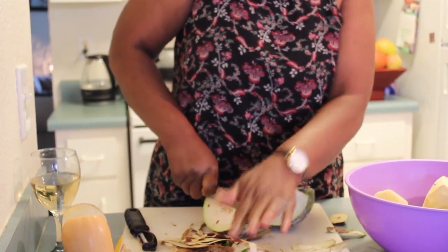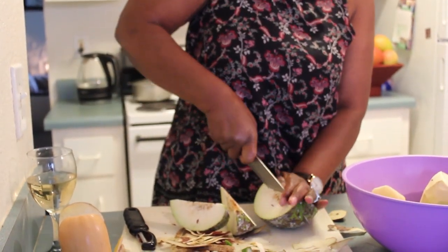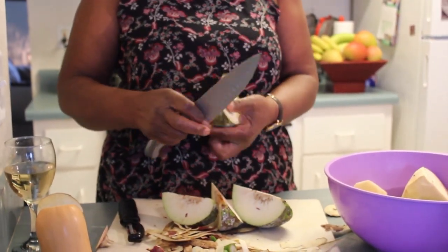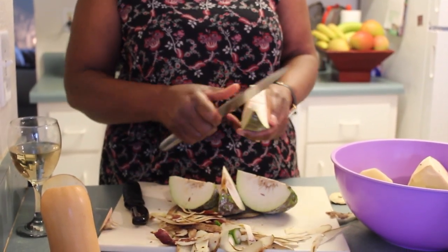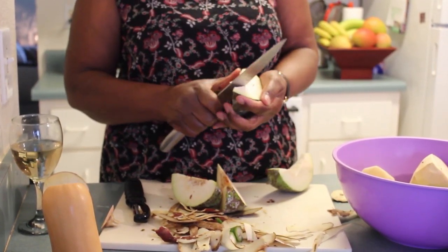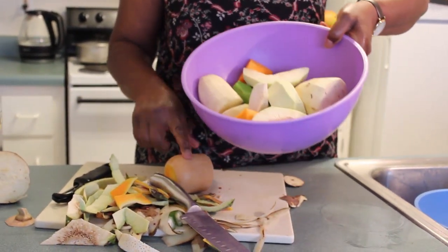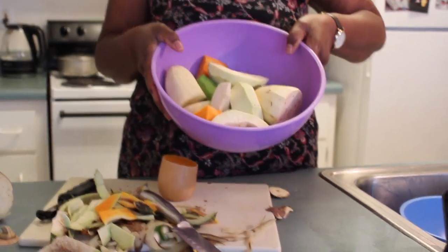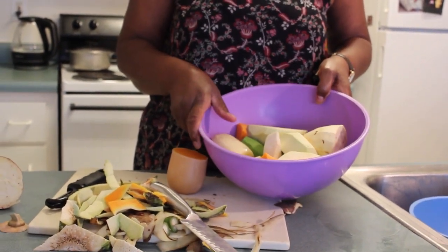I could always eat breadfruit every day because I like it. You just cut it in half like that, and this center part is called the heart — you're not going to eat that, so you just cut it out. I'll finish peeling the other part in a few minutes, but I just want you to get an idea of what it looks like. I'm going to wash this and put it on the pot.